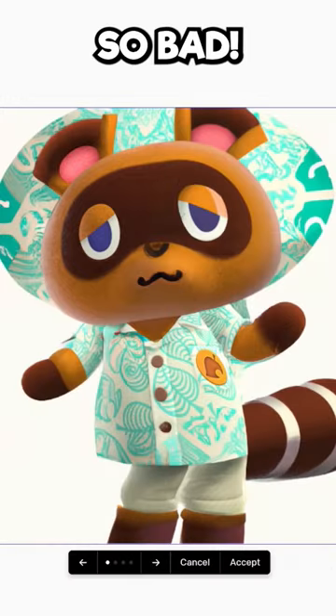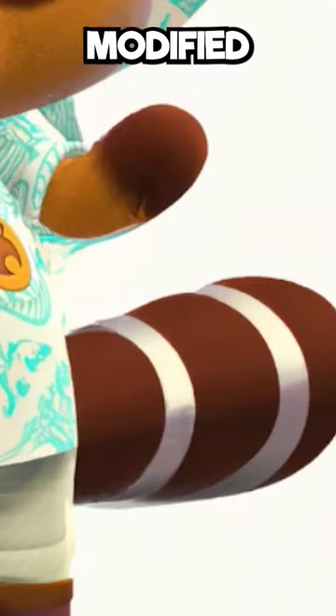For a first attempt, this isn't so bad. They actually made him look kind of happy. I also appreciate the modified tail — that was a nice touch.